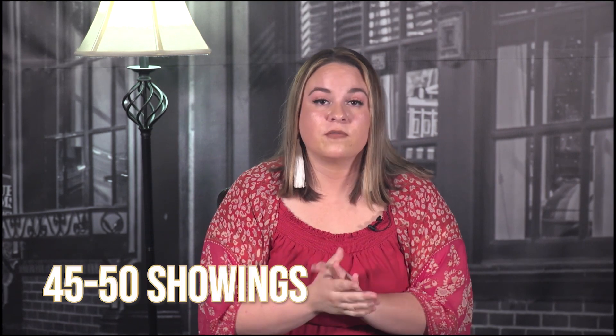Another listing I had was in Pooler. This seller wanted the home to remain on the market through the weekend, and we ended up with 45 to 50 showings and about 15 offers. What I did for her was write out all the main points — purchase price, earnest money, closing date, every financing contingency — and explained what each offer meant. We picked one, successfully closed with no issues. Having a professional in your corner who knows what they're doing will help you tremendously.